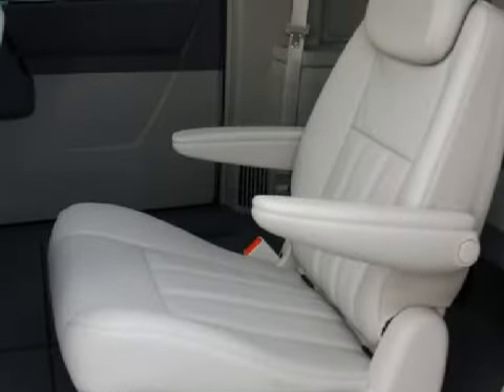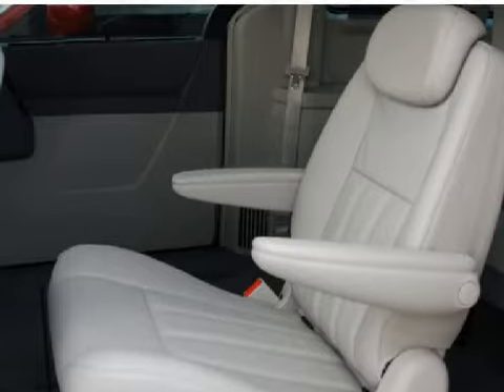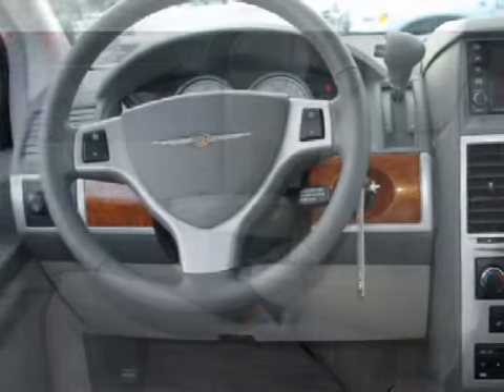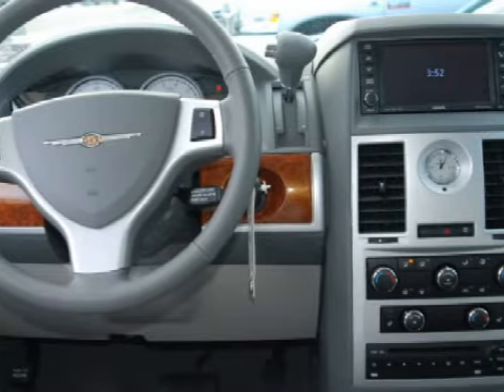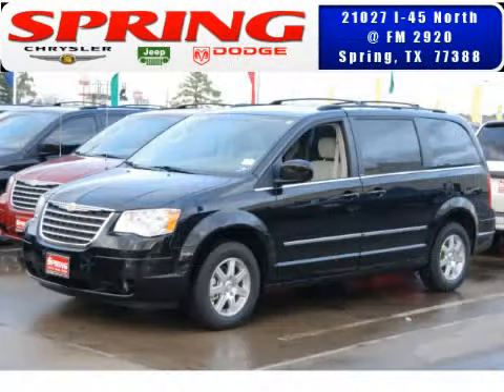This Town & Country Touring has comfortable medium gray seats, and for the safety of you and your passengers, this vehicle has also been equipped with steering wheel-mounted remote audio controls, child safety locks and fog lamps. Please contact the professional sales staff today to schedule a test drive.